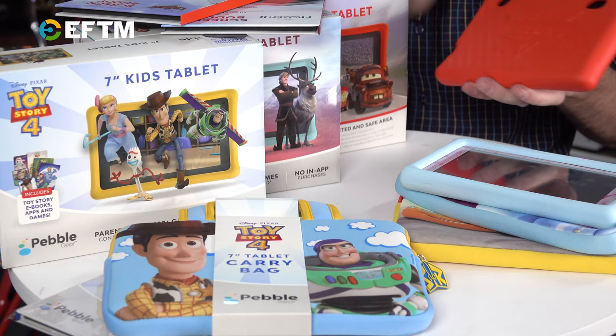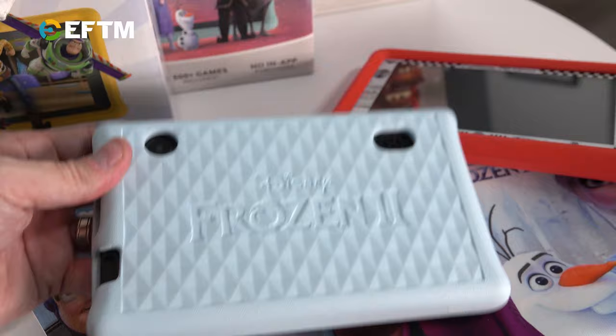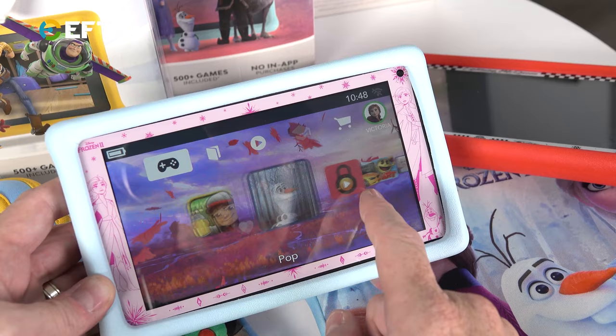Most importantly, this protective case comes with it. So in the box, for $159 — $189 after the sale — this case with the branding is built in, which means it's protected and going to handle the bumps and bruises of life. You can also get a screen protector which protects the screen and adds some Disney branding around the outside. There's one for every different tablet — there are three tablets: the Toy Story movie, Frozen, and Cars movie. Three of the best movies of all time. Cars, obviously, is the best.